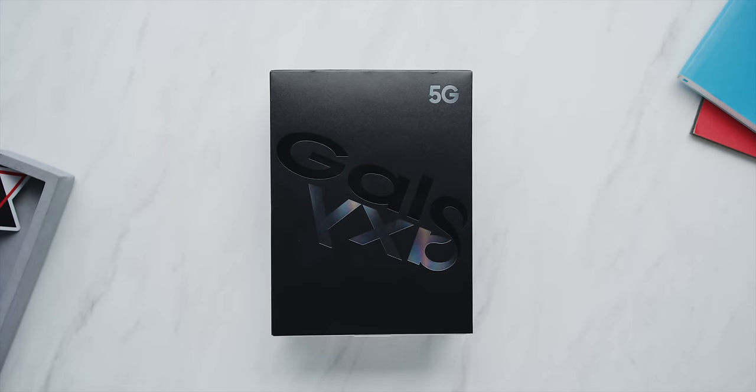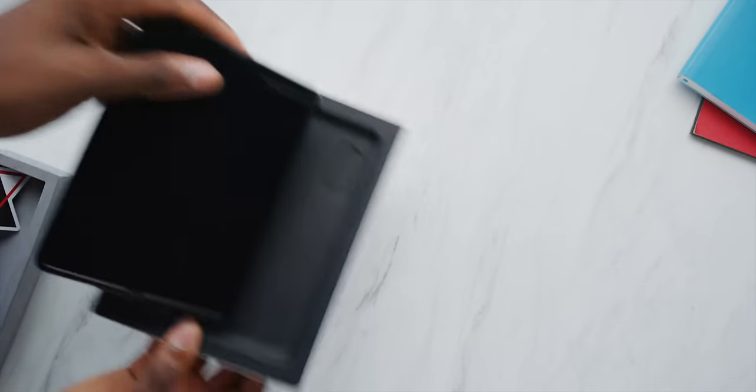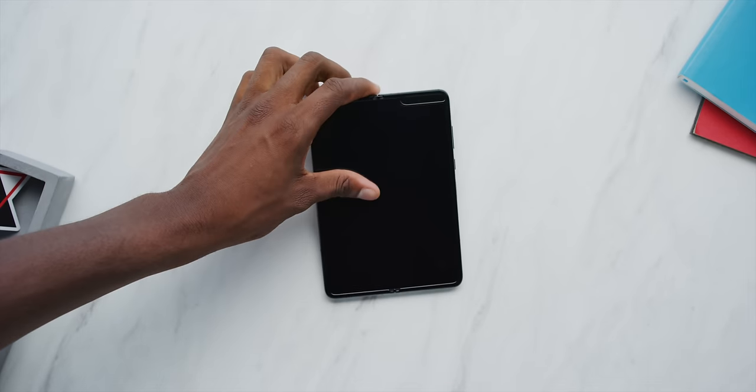Oh hey, this looks familiar, and that's because it is. This is the new, updated, fixed Samsung Galaxy Fold.